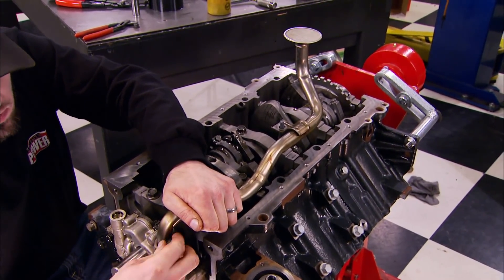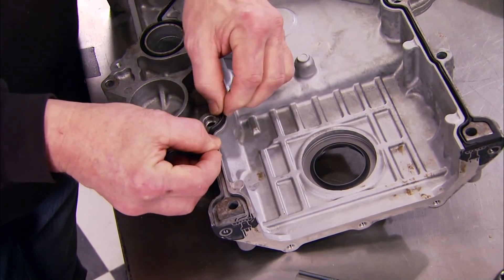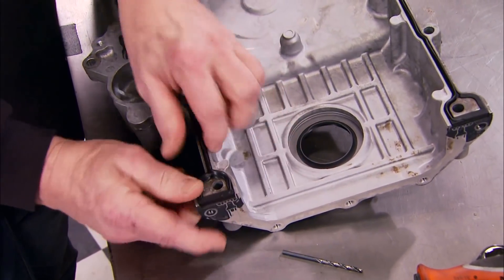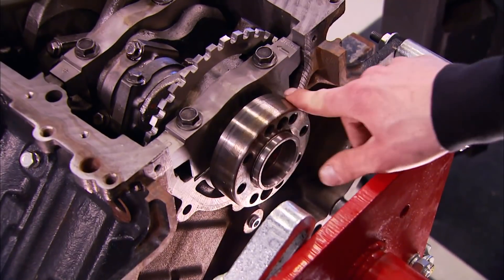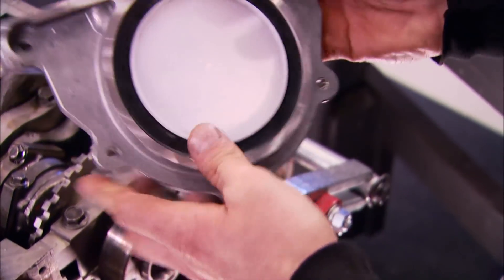Next, the oil pump can go back in place followed by the pickup, fitted with a new O-ring. In addition to new bearings, we're also replacing all the gaskets to keep everything sealed up — we got them from Fel-Pro, including this one for the timing cover, and we also replace the front seal. With some oil on the back of the crank, we're ready to install the rear main seal.